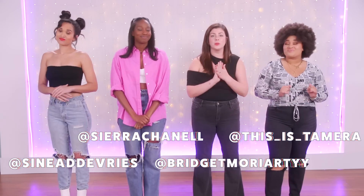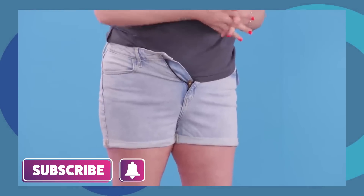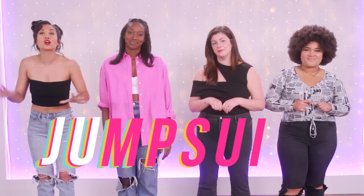It has been a hot minute since we have done a sizing video and I'm really, really excited for this one. But we have done so many in the past. We've done formal dresses, shorts, body suits — you name it, we've tried it. But today we are diving into the world of jumpsuits.